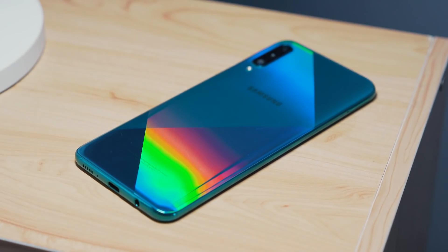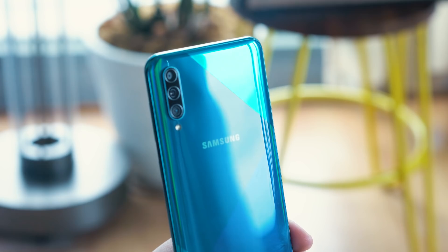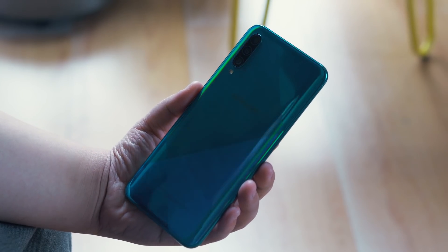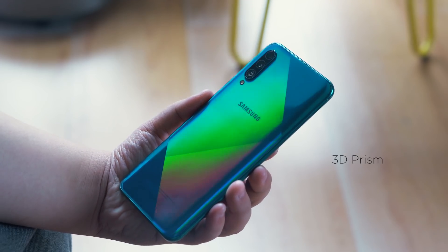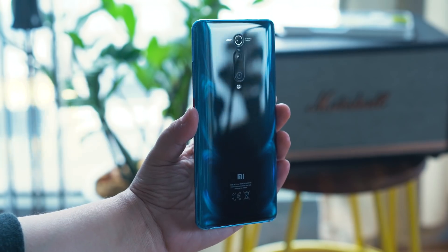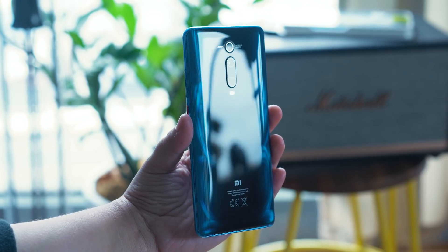the Galaxy A50s has what Samsung calls a glasstic back with a triple rear camera setup, with an LED flash placed on the corner. The unit we have here comes with a prism-like pattern that Samsung calls a 3D prism design. Meanwhile, the Mi 9T Pro sports a 3D curved real glass back in this cool glacier blue color, but they also have carbon black and pearl white.